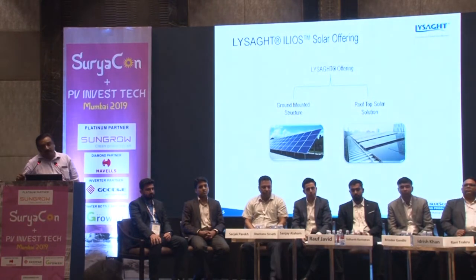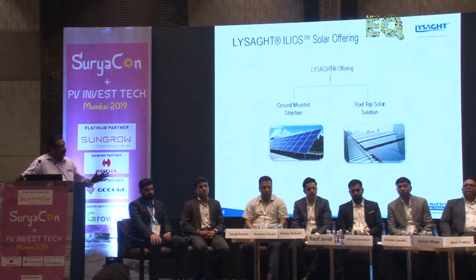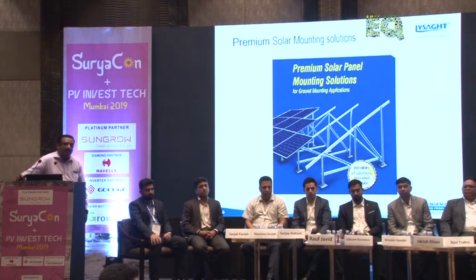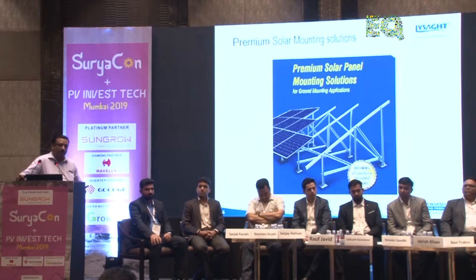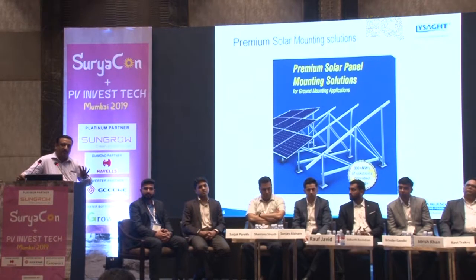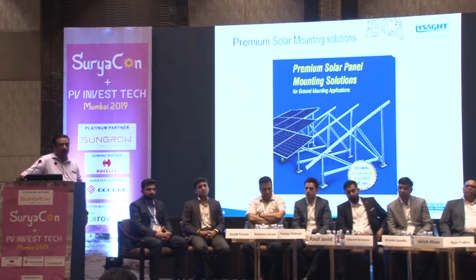Tata BlueScope Lysaght is an umbrella brand, and under it is Ilios Solar, where we offer ground-mounted structures as well as rooftop solutions. The solutions are made from zinc-alum structures using G550 — that is 550 MPa high-strength steel. This structural steel results in significant efficiency gains in steel usage and a reduction in the tonnage of steel used for mounting structures.